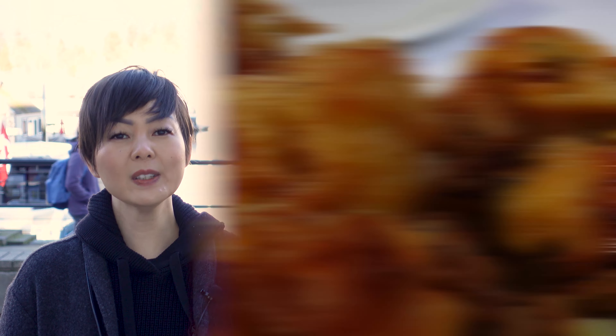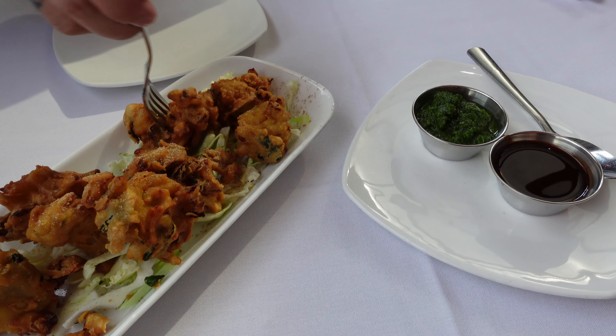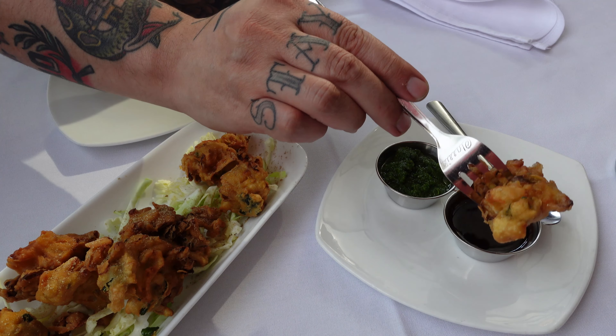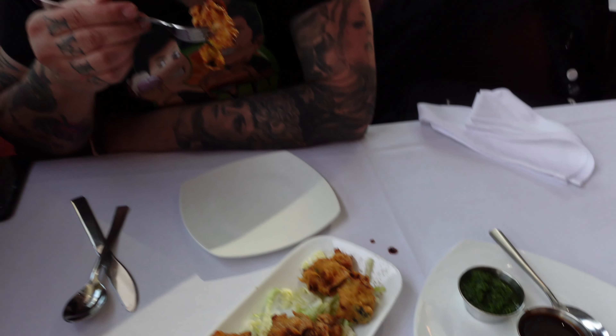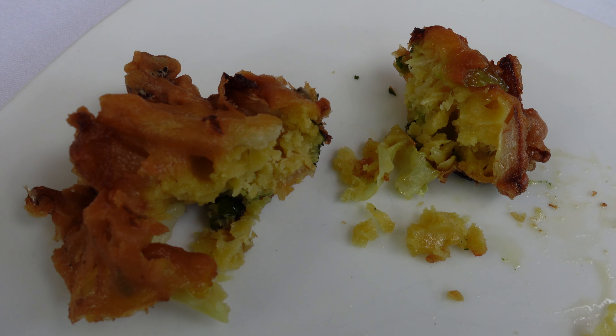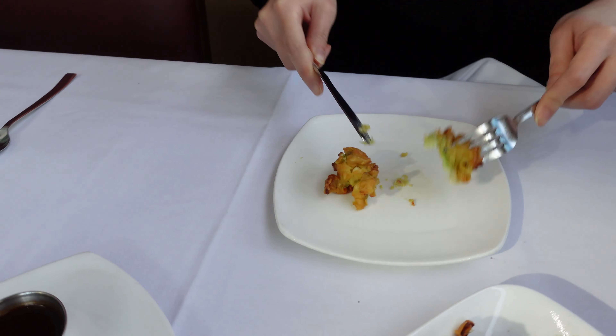We got the vegetable pakora to start. I liked it — it was pretty good, nothing much to complain about, not particularly the best pakora I've ever had. It wasn't very moist inside the way pakoras often are, which it was lacking, but other than that it was pretty decent. I kind of agree — it was pretty dry and fell apart when cutting into it, but otherwise it was good.